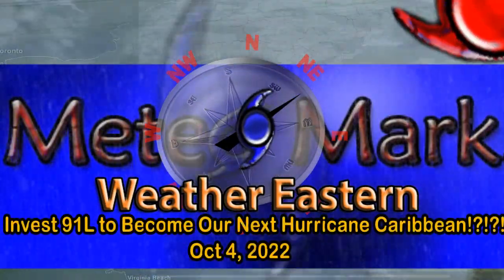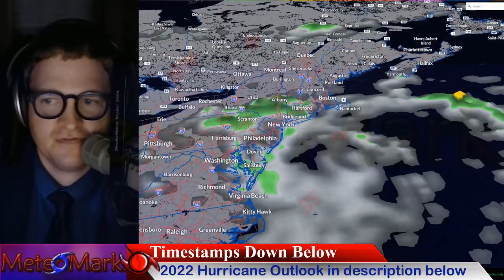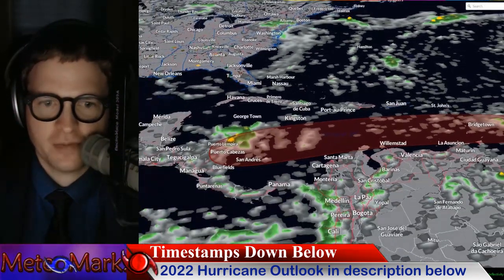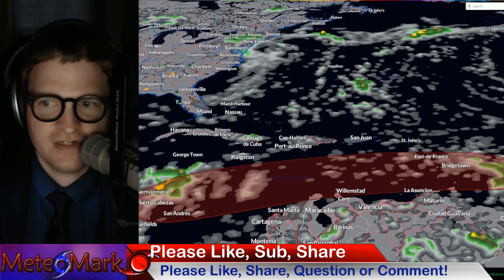Good day everyone, meteorologist Mark Mollard here. Up here in the northeast we have what's left of Hurricane Ian becoming a pesky coastal low at this point. It will be slowly on its way out after backing up into the coast, and look at this — through 70% chance through day five of development.